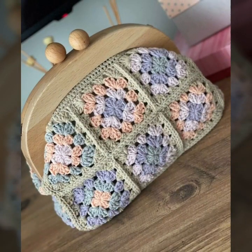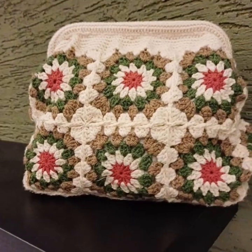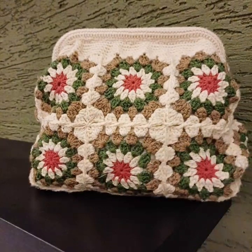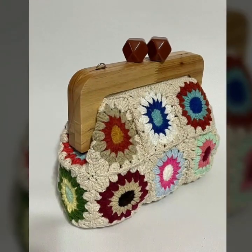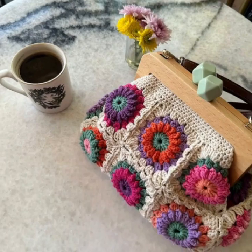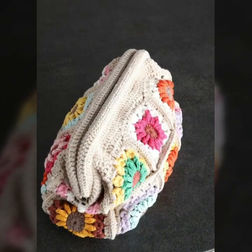Don't forget to subscribe to my YouTube channel and give your feedback in the comment section. Your positive feedback encourages and motivates me to bring stylish easy crochet pattern ideas. Watch my full videos and enjoy the unique crochet clutch designs — this video is very attractive and stylish.